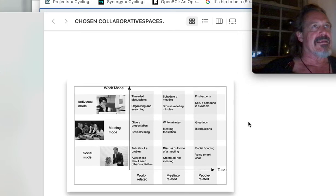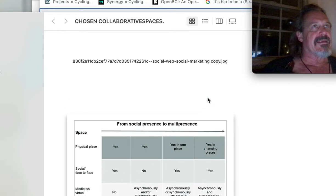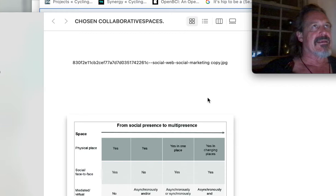Work mode, individual mode, task, people-related. Work mode — find experts, see if someone is available, greetings, introduction. So then we'll get from a social presence to multi-presence.